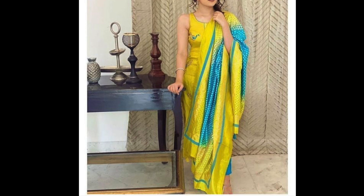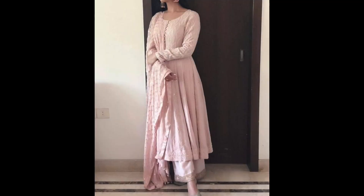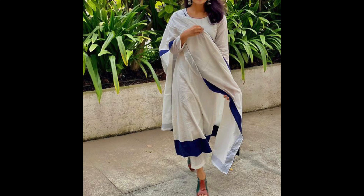So guys, in this video I will share with you simple suit designs. I will share a lot of simple suit designs. Many people have requested that I share simple suits and daily wear type dresses — daily wear suits.